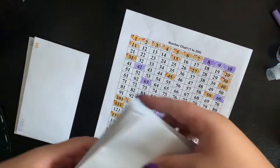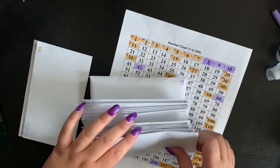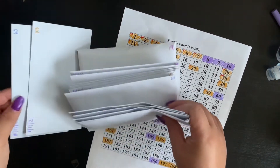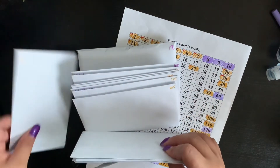I forgot to put it back in order. So, 60 goes here. And then 103. And then 103.